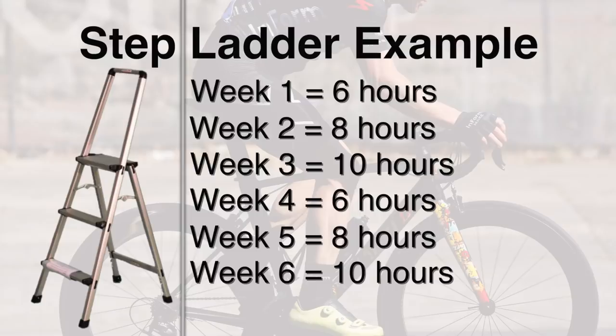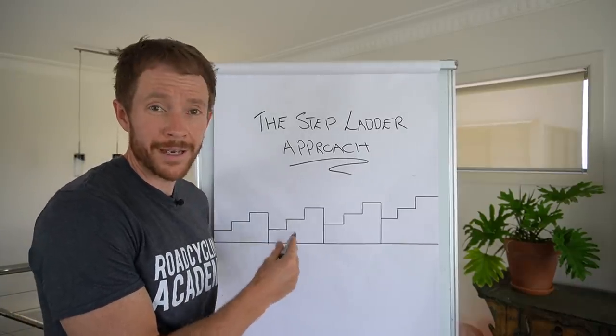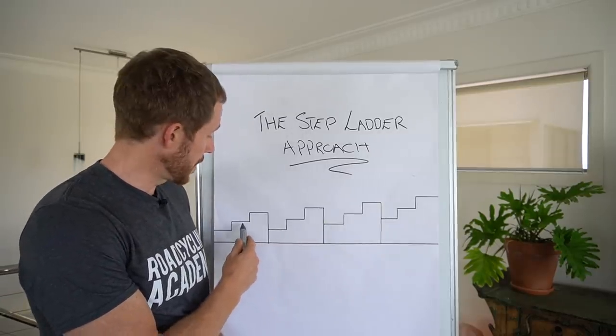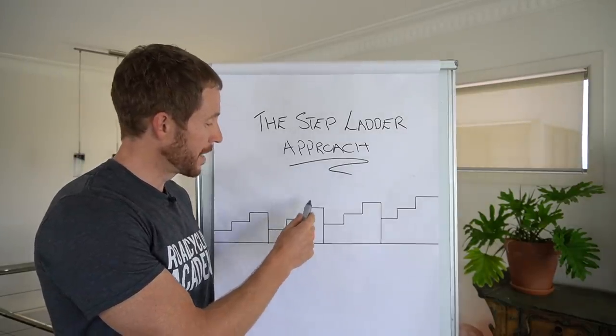It doesn't have to be six, eight, and ten. It could be seven, nine, and ten. Either way, we're building and then taking a step back, building and taking a step back. It becomes an easier week, moderate week, hard week — easier week, moderate week, hard week.